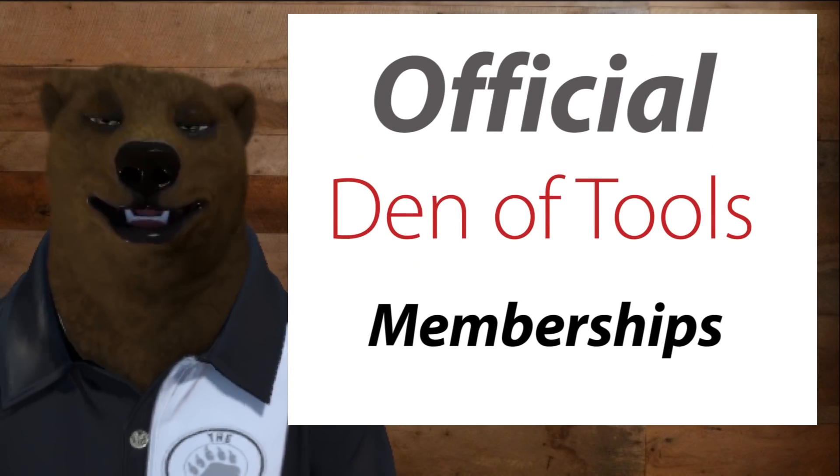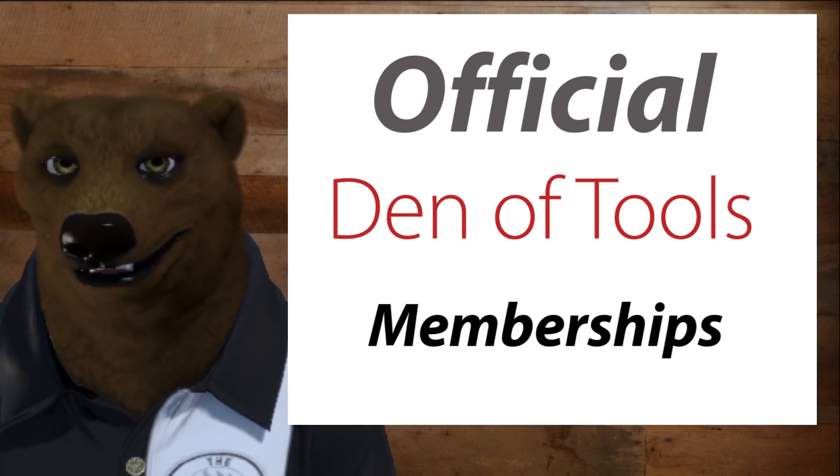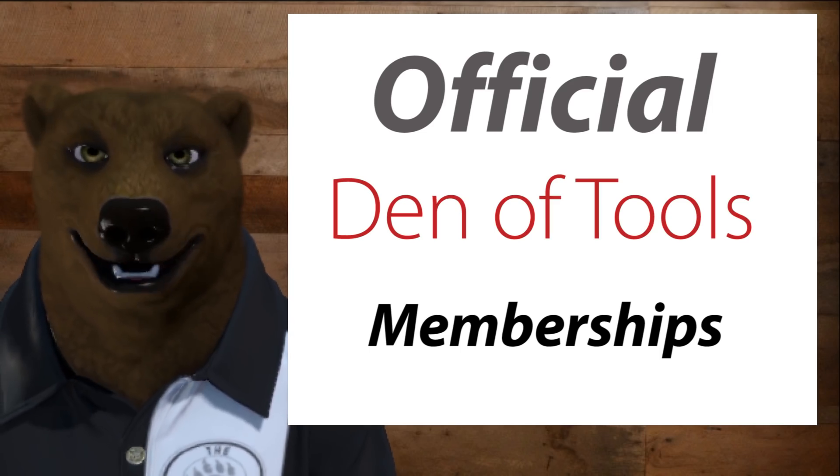And that news is that this channel has been approved for — yep — YouTube channel memberships. I know, you're like, what does that even mean, bear?